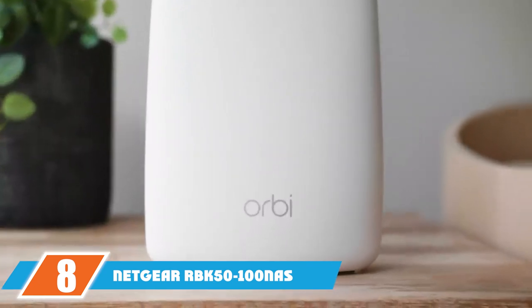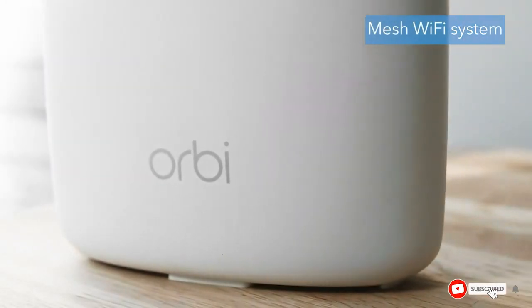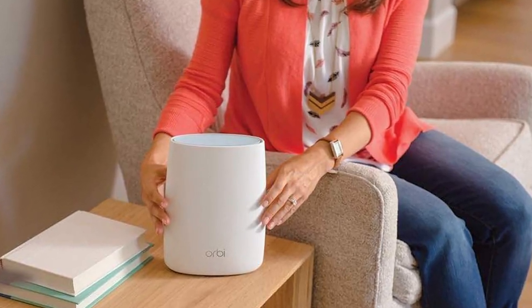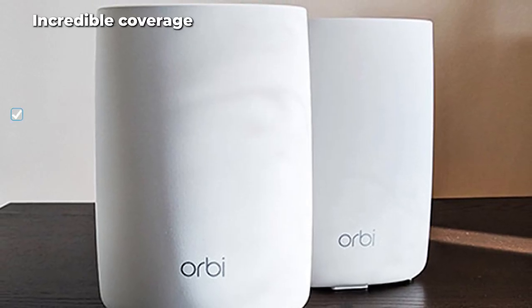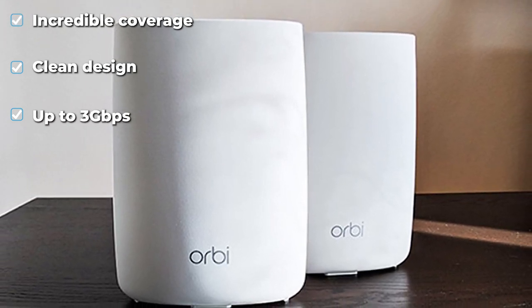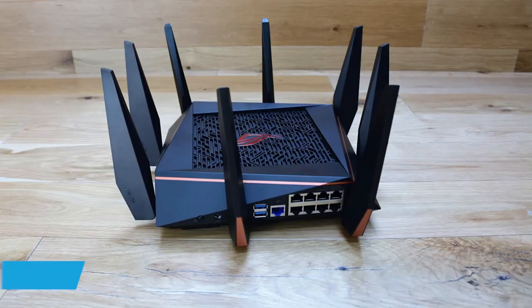At number eight is the Netgear Orbi RBK 5100 mesh Wi-Fi solution. It delivers amazing coverage for large homes or offices with numerous internet-connected devices. This system offers a router and satellite to cover up to 5000 sq ft, and each unit provides multiple Ethernet ports for a secure wired connection. It features advanced network prioritization that improves device speeds and minimizes bandwidth congestion with a tri-band Wi-Fi system. While the smartphone app isn't the best, setup is simple, and it offers enhanced network security through granular in-app controls.